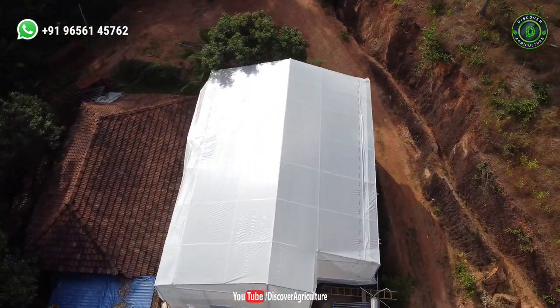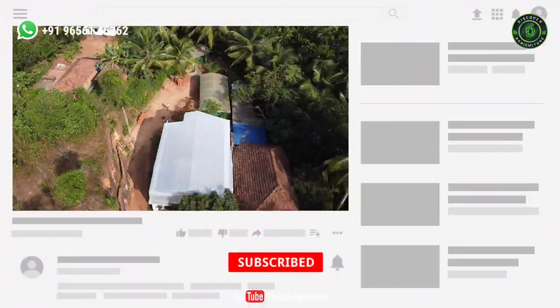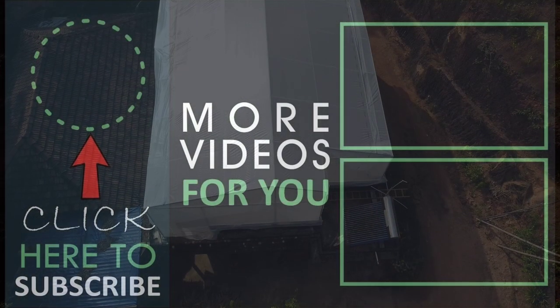Hope you like this video. Share this video with all your friends and don't forget to subscribe to Discover Agriculture channel. Thank you for watching this video. Have a nice day.